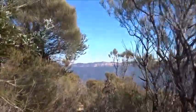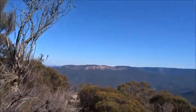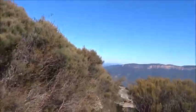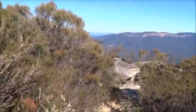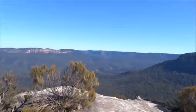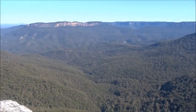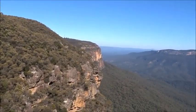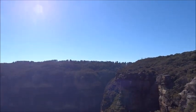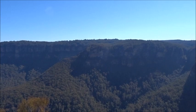We're approaching a great viewing spot, looking down and across the Jamison Valley. Well, this one would be hard to beat. Wentworth Falls is around the corner in that valley to the right. Somewhere down there is Vera Falls.